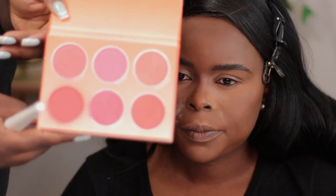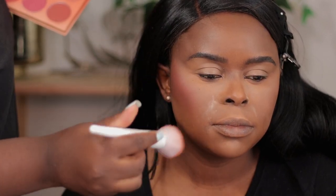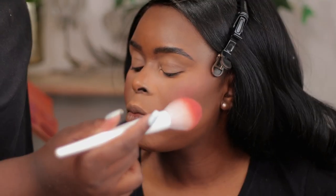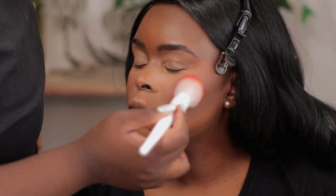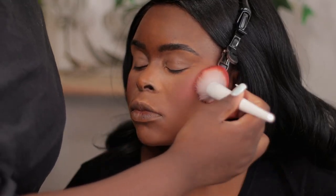I'm going to go in with a blush and use a pinkish coral shade on her cheeks. My sister is not used to wearing blush — she's not about the blush life — so I had to tell her to let go of everything she knows and just trust the process. She loves how I do my makeup, but she does her own makeup completely differently.